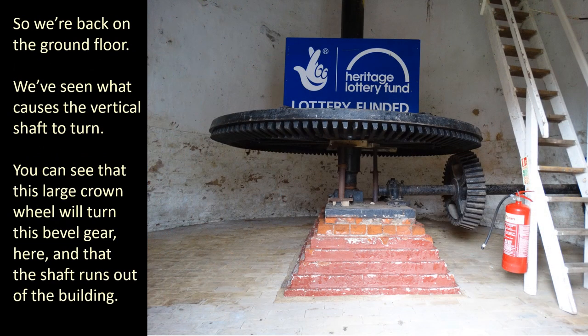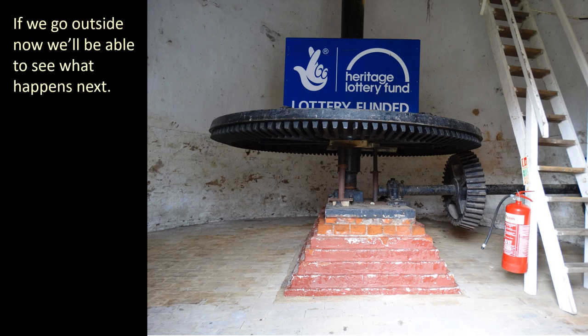So we're back on the ground floor. We've seen what causes the vertical shaft to turn. You can see that this large crown wheel will turn this bevel gear here, and that the shaft runs out of the building. If we go outside now we'll be able to see what happens next.